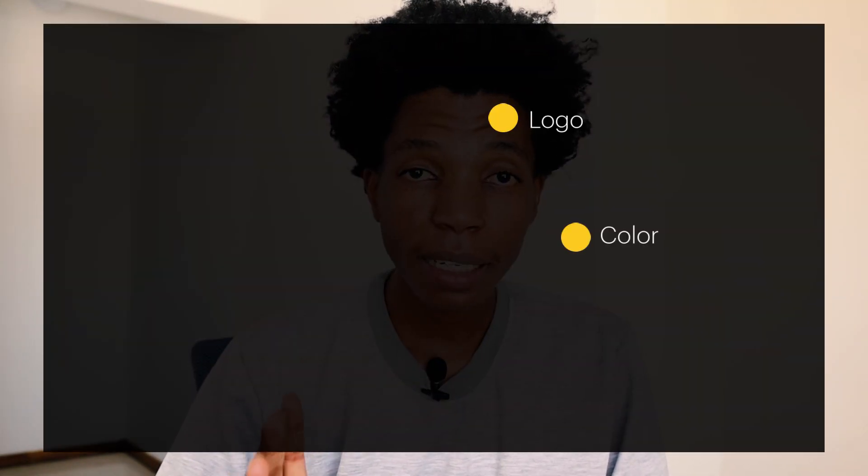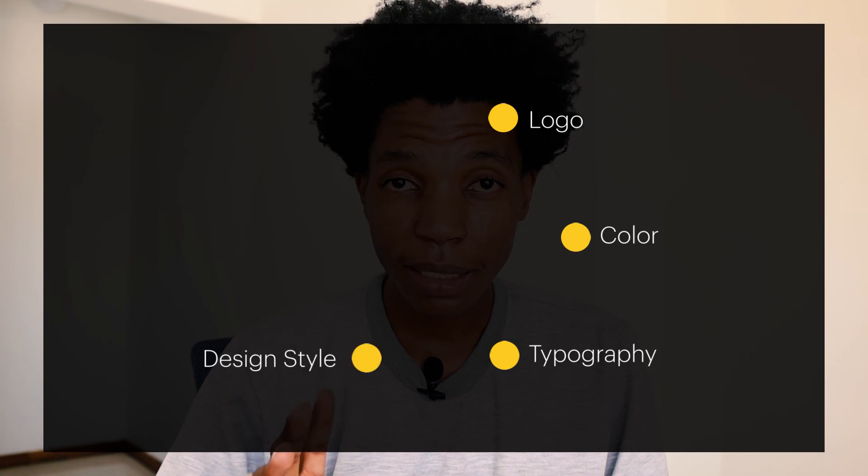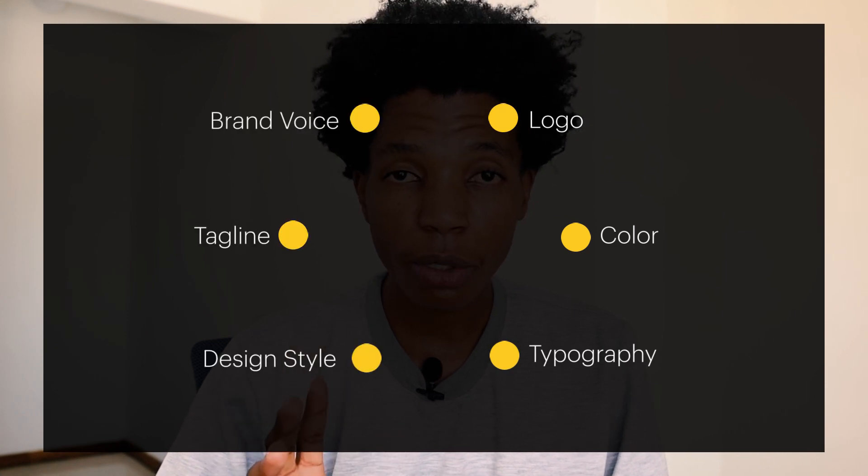This identity is formed from tangible elements such as a logo, color palette, typography, design style, tagline, and brand voice, all of which contribute to how the brand is perceived by its audience.